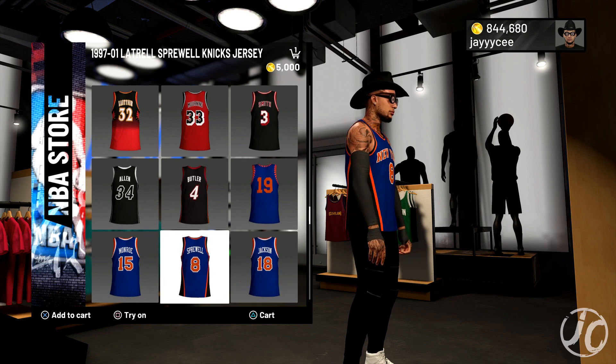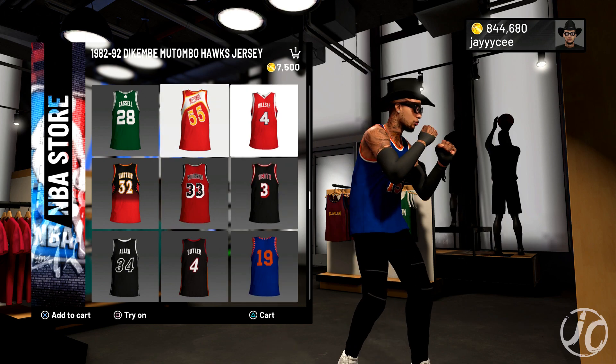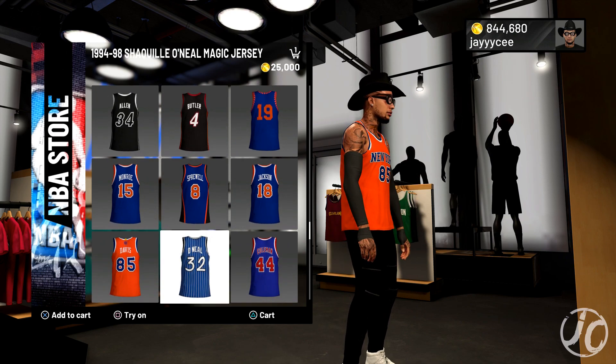They got the Ray Allen one — and what is this, Knicks? Yeah, Knicks. They got a lot of team groupings now. I noticed that when they bring one team, you can see all the Hawks ones in this area, all the Heat ones here, and all the Knicks ones together. They're starting to do that a lot.